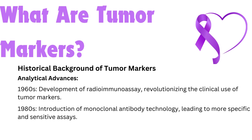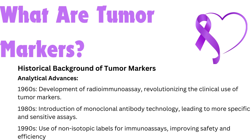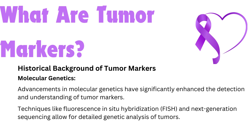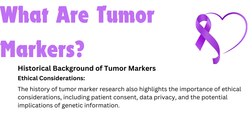In the 1980s, the introduction of monoclonal antibody technology led to more specific and sensitive assays. In the 1990s, the use of non-isotopic labels for immunoassays improved safety and efficiency. Advancements in molecular genetics have significantly enhanced the detection and understanding of tumor markers. Techniques like fluorescence in situ hybridization (FISH) and next-generation sequencing allow for detailed genetic analysis of tumors. The integration of multiomics approaches — combining genomics, proteomics, and metabolomics — is providing comprehensive insights into cancer biology and improving the identification of novel tumor markers. The history of tumor marker research also highlights the importance of ethical considerations, including patient consent, data privacy, and the potential implications of genetic information.